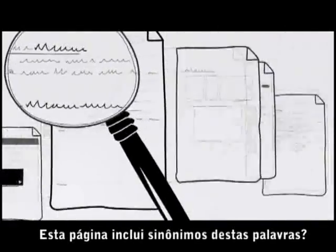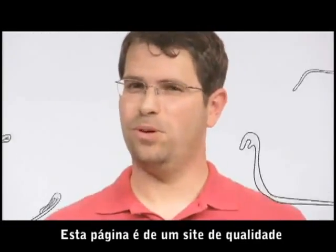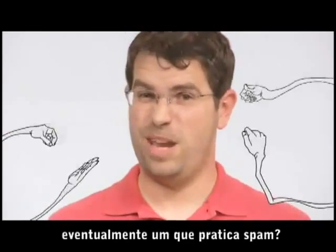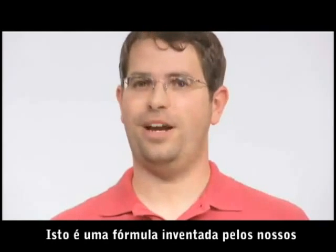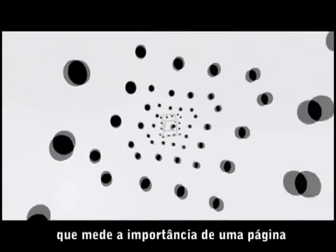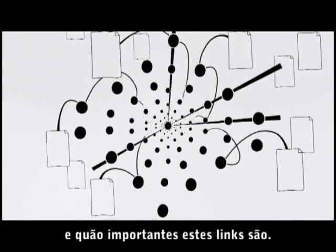Does the page include synonyms for those words? Is this page from a quality website, or is it low quality, even spammy? What is this page's PageRank? That's a formula invented by our founders Larry Page and Sergey Brin that rates a web page's importance by looking at how many outside links point to it, and how important those links are.